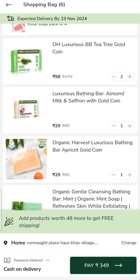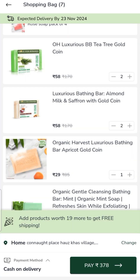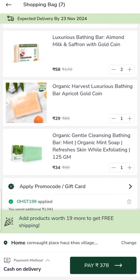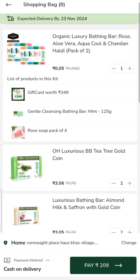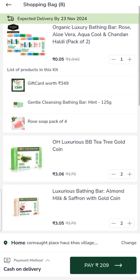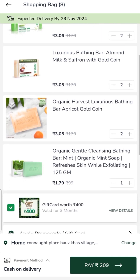I will increase the quantity — adding 2 of one item and 1 each of others. Here you can see the bag value is 209 rupees, with a total of 15 products plus a 400 rupee worth gift card, all for 209 rupees.